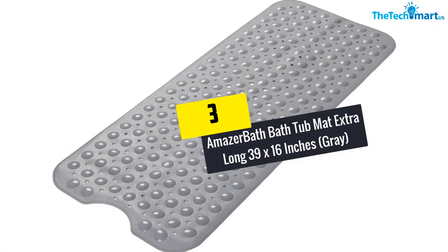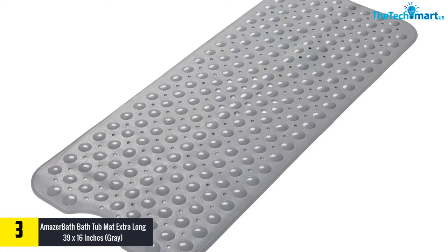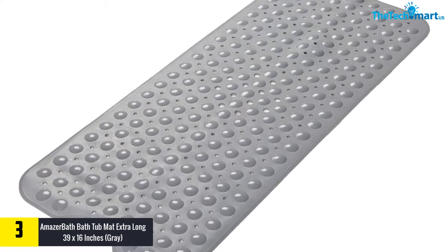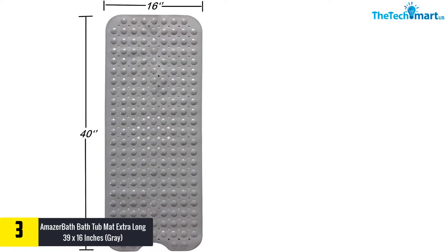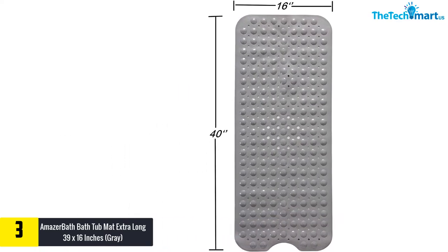At number 3 we have the Amazer Bath bathtub mat, extra long 39 by 16 inches, in gray. The Amazer Bath bathtub mat is certainly an ideal option, containing 200 powerful suction cups that can ensure it sticks to any surface such as the shower or bathtub floor at all times.